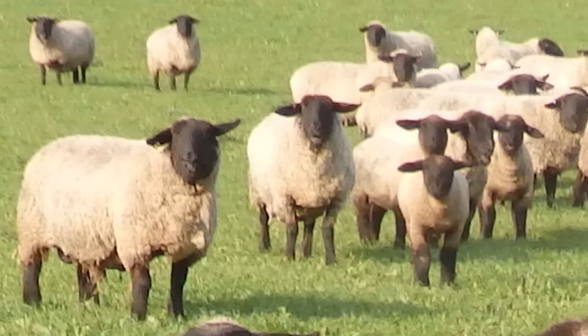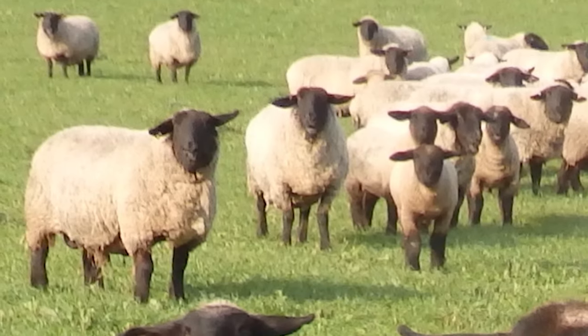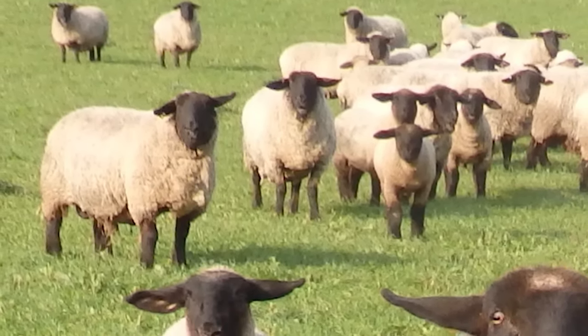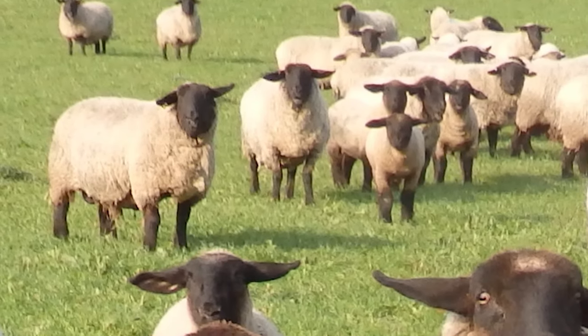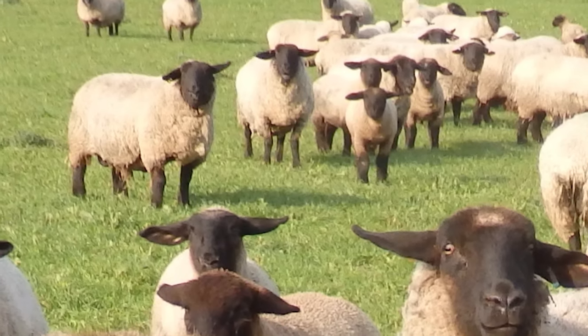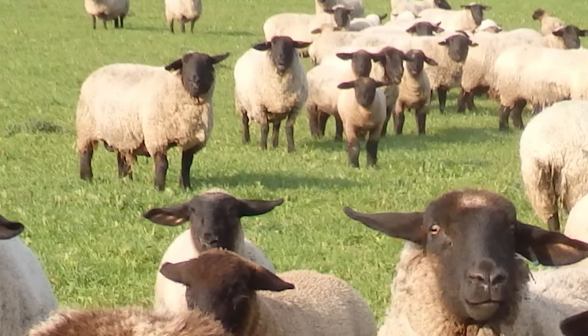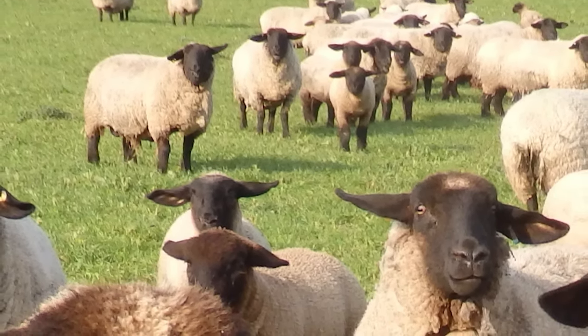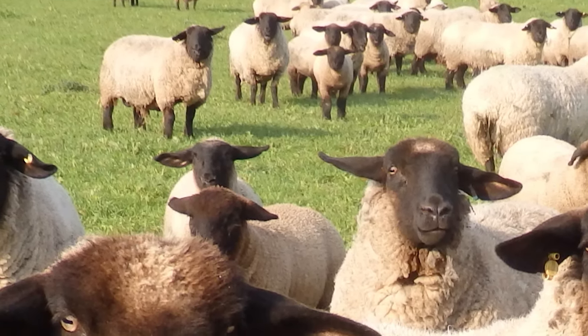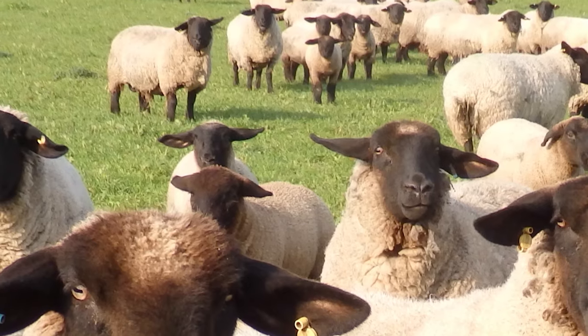Suffolk sheep are effective converters of forage and feed into body mass. They are structurally and reproductively sound. They have distinctly black heads, ears and legs and produce a white fleece. Both genders are polled and the face is free of wool.